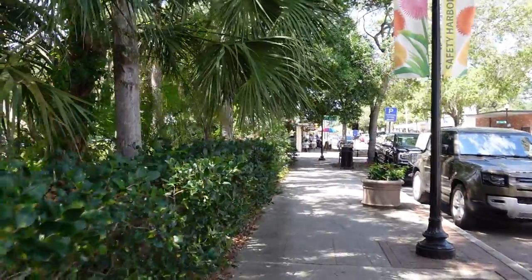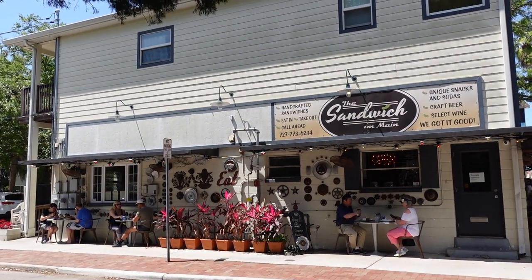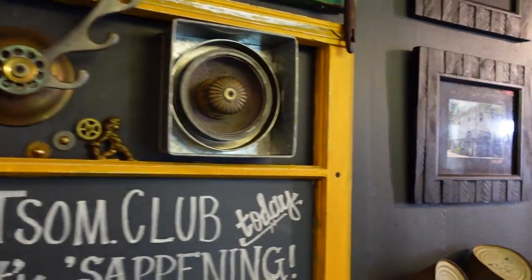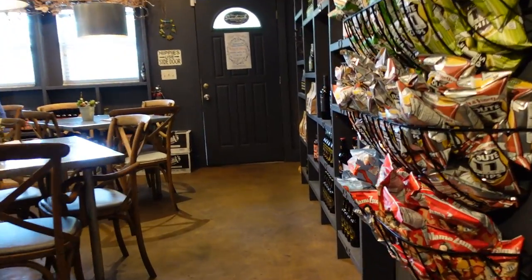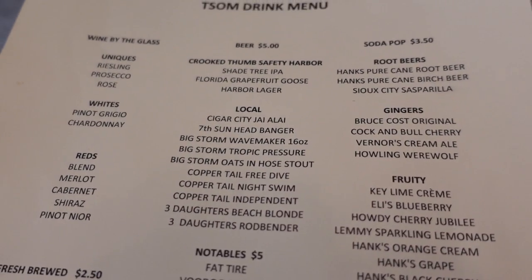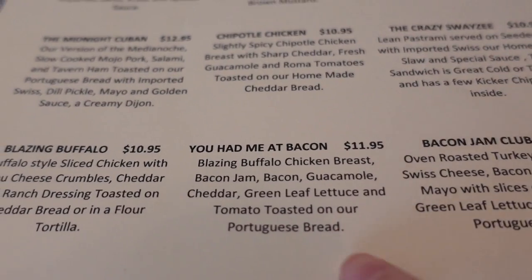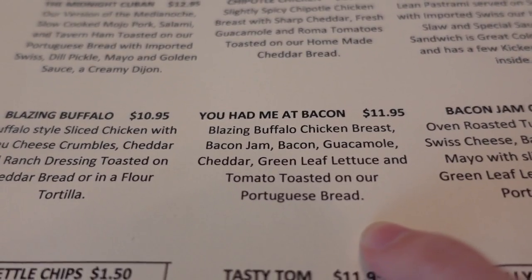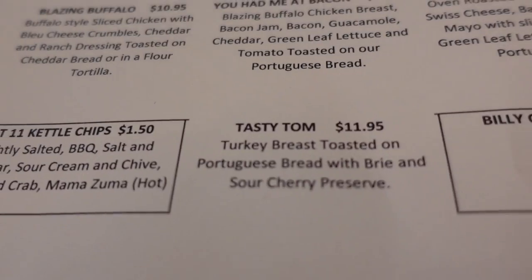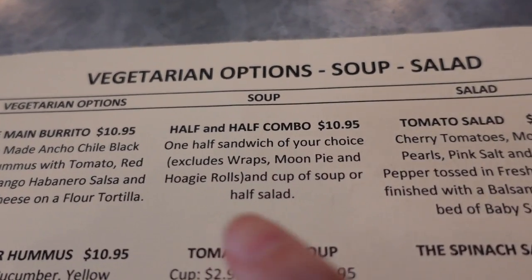When you're ready for lunch, there are plenty of local restaurants to choose from. We ended up at the Sandwich on Main, which serves sandwiches, salads, and soups along with craft beer, wine, and craft sodas. Skylar's ordering 'You Had Me at Bacon' with buffalo chicken breast, bacon jam, bacon, guacamole, and cheddar on Portuguese bread. I'm having the 'Tasty Tom' with turkey breast, brie, and sour cherry preserve on Portuguese bread. We're both doing a half-and-half combo with a salad.